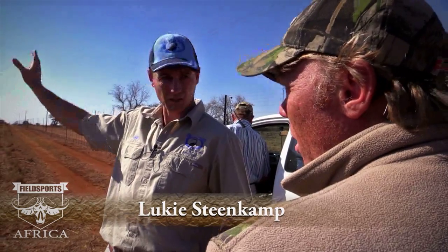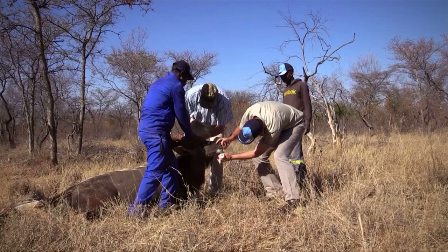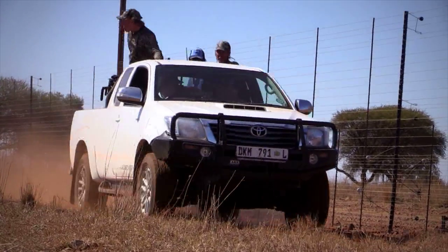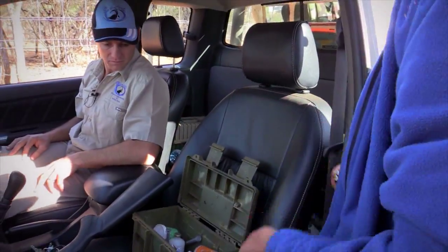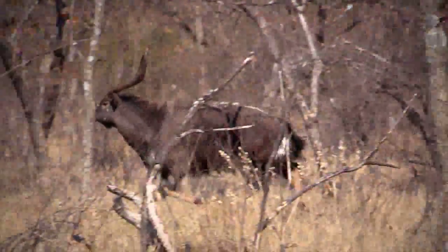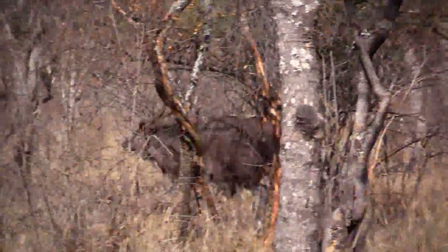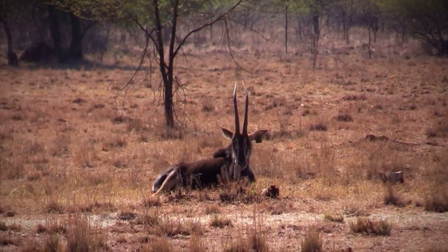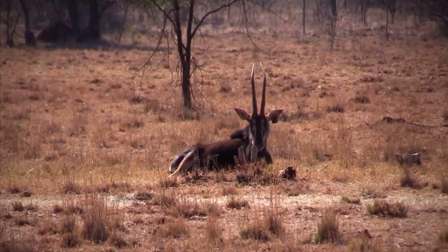Now we visit Luki Steenkamp, owner of Blue Chip Breeders and Safaris in the Limpopo province. Luki has been breeding game for many years and is passionate about both breeding game and healthy, effective game management. Today we join Luki and local vet Dr. Bester for some game capture and animal check-ups. Luki has a beautiful Nyala bull that needs to be measured and checked up for sale in a couple of weeks, and a sable cow that seems to be battling to breed and needs some attention.